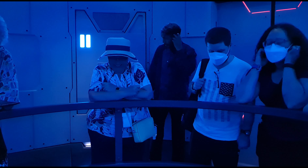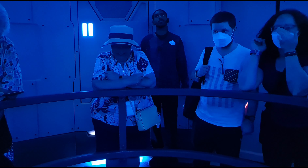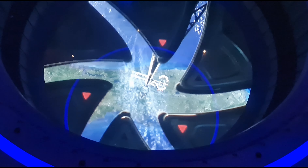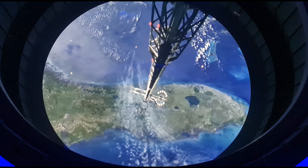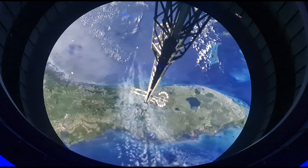We are cleared for departure. Initiating descent in three, two, one. Your journey back to Epcot will be a smooth and quick one today, so enjoy the ride.